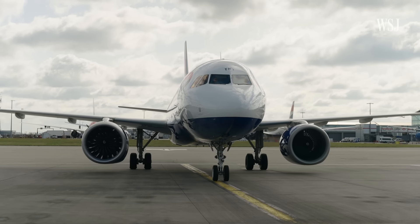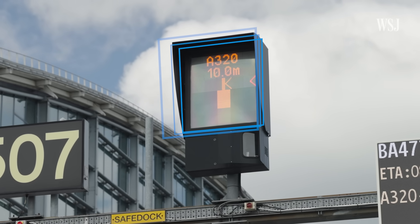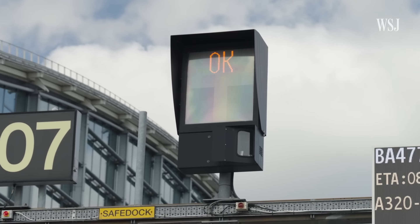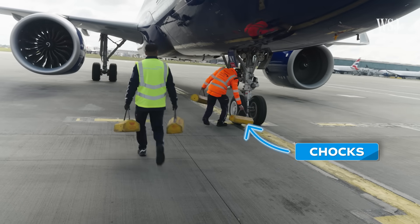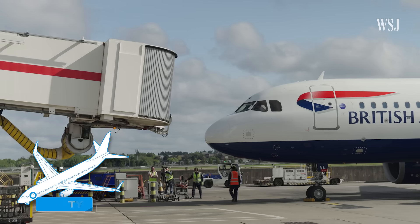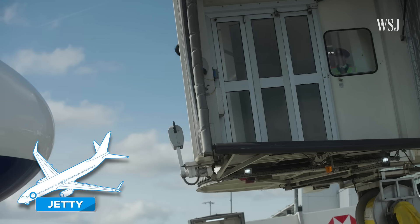As the plane arrives on the stand, an aircraft guidance system directs it to the exact right position. Once at a complete stop with engines off, and when it's safe to do so, teams engage the aircraft — trucking it, putting cones around it, and attaching the jetty. Getting that door open within two minutes is incredibly important.